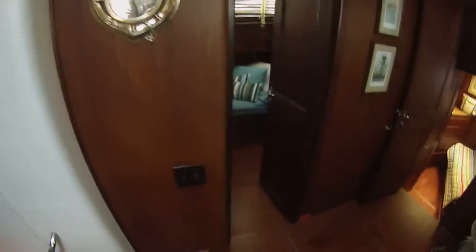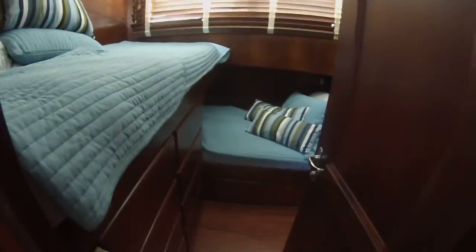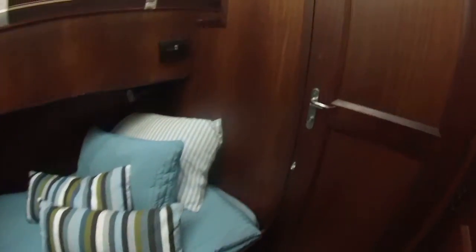Down below you've got a four stateroom layout. One guest cabin here with an ensuite head and shower. Moving forward, another guest cabin with a head.